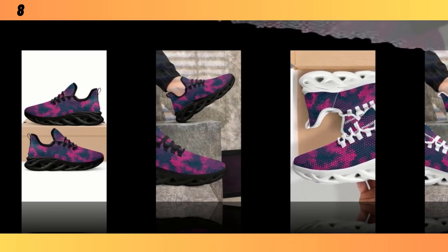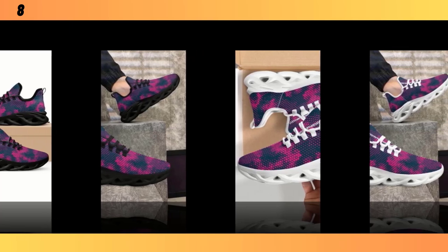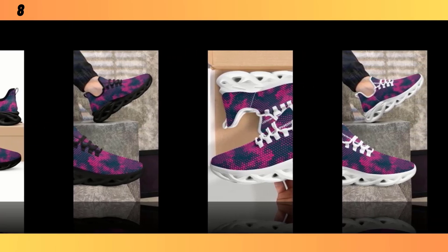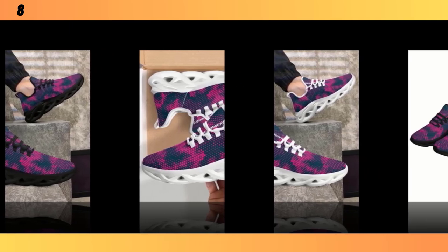Let's talk durability. These shoes are built to last. The materials are not just lightweight but also tough enough to withstand daily wear and tear. The stitching is solid, and the soles show no signs of wear even after a week of heavy use. Maintenance is pretty straightforward — because of the materials used, they're easy to clean. Just a quick wipe with a damp cloth usually does the trick. No bleach, as that could damage the fabric. Air drying is also the way to go to keep them in top shape.